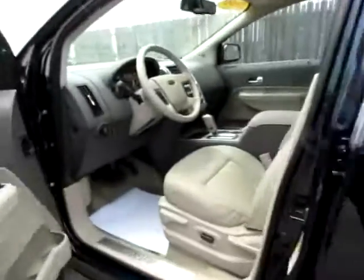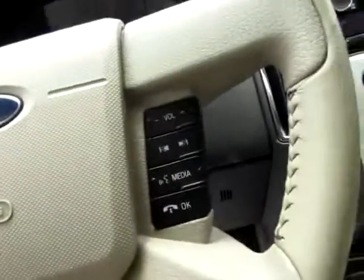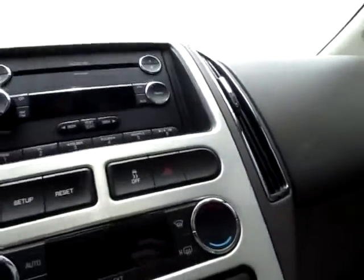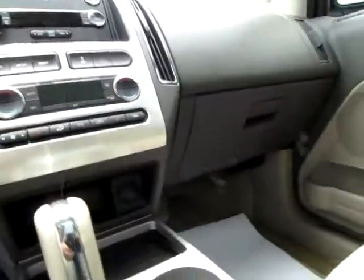Keyless entry. Convenient power seating. Media controls on the steering wheel itself to help you keep your hands on the wheel and your eyes on the road. Don't miss the 6-disc CD player. Traction control and heated seats on both sides.